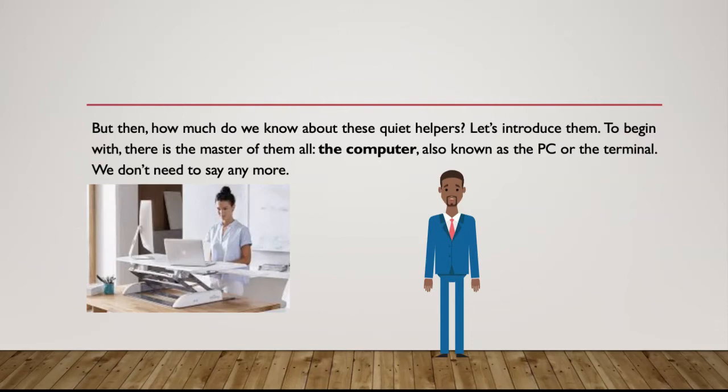Let's introduce them. To begin with, there is the master of the mall, the computer, also known as the PC or the terminal. We don't need to say anymore.